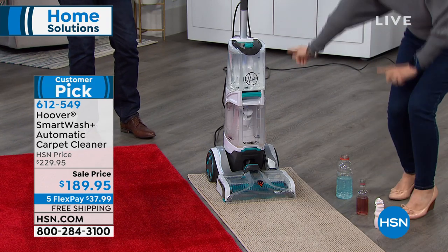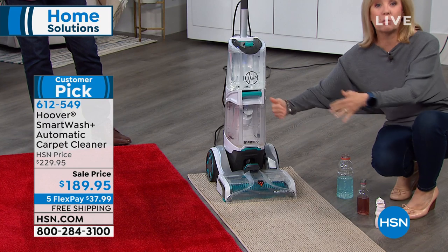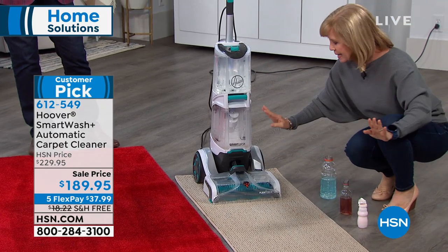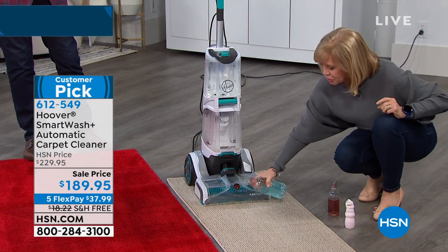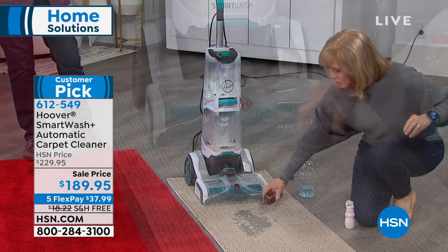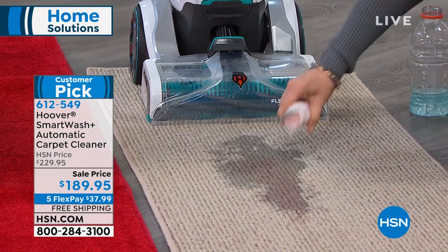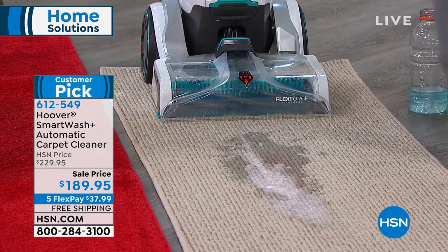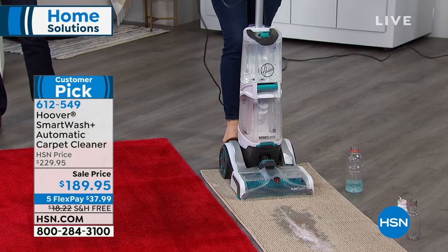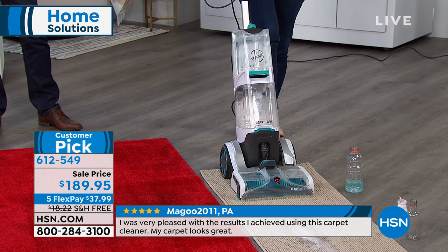The way it works is that when you push it forward, it lets the solution out automatically. In reverse, it dries. Everything is automatic — you don't have to know anything. It separates your clean water from your dirty water. It cleans in both directions. It's simple and easy, and there's no trigger. It's the first triggerless carpet washer in the industry.